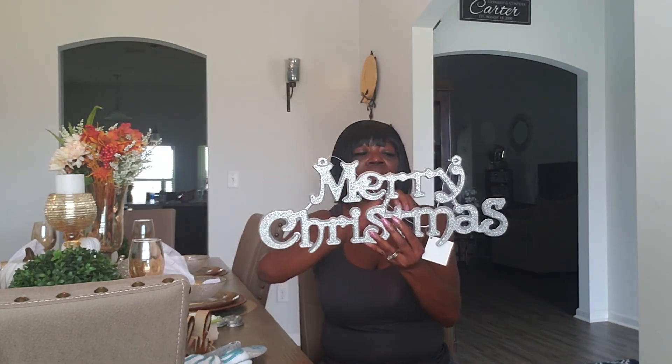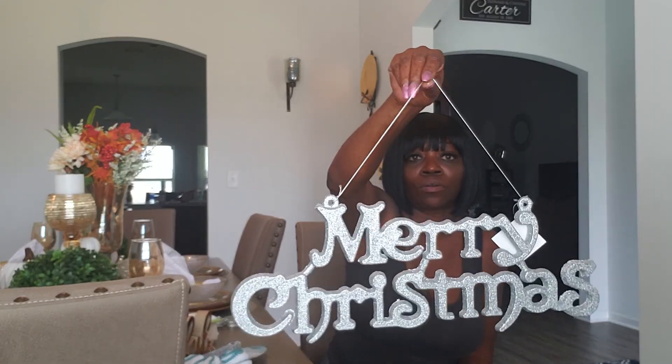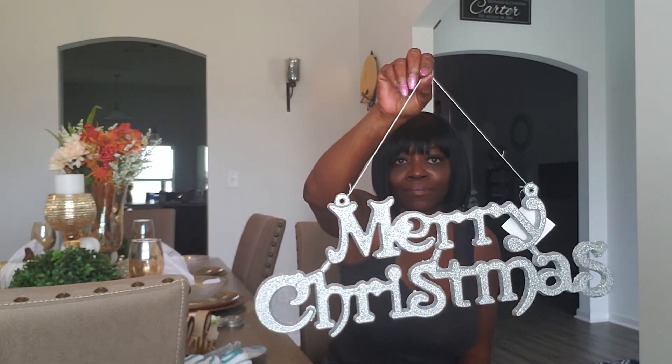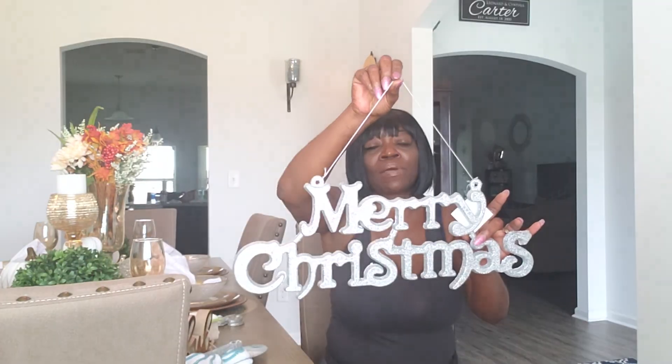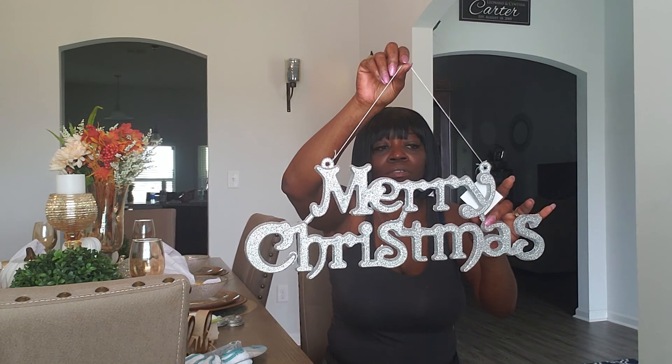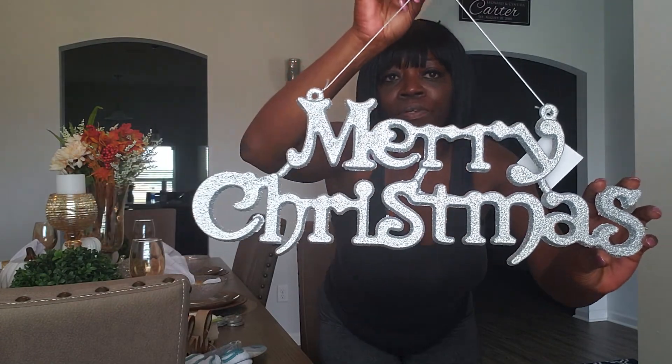I also picked up this Merry Christmas sign. I have no idea yet — I don't know if I'm going to put it on my tree; first of all I don't know how big my tree is going to be. Or I might just hang it in my entryway. This was $4.99 at 40% off, and it's silver and glitter.